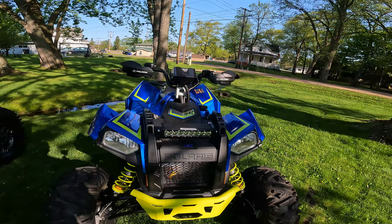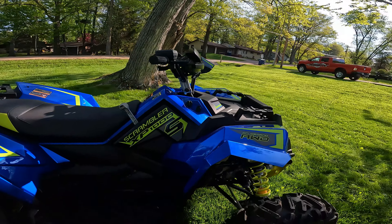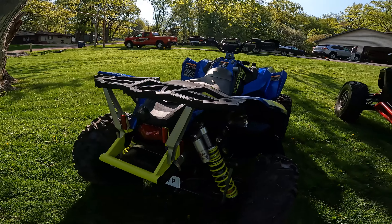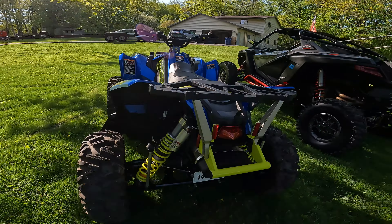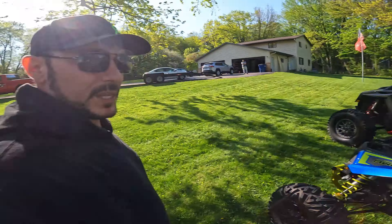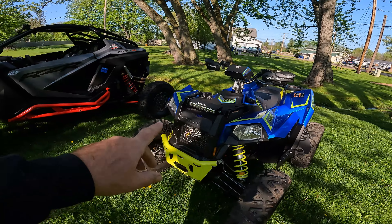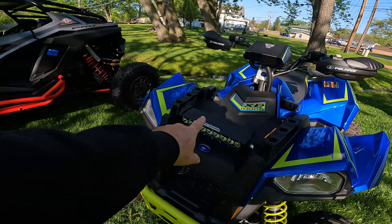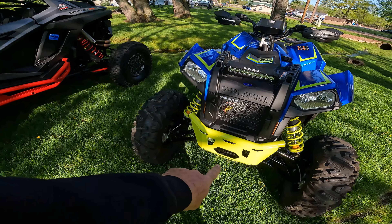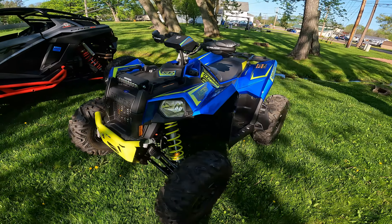Next, we have the 2022 Polaris Scrambler XP1000S Limited Edition. This thing is nuts — and so is the price tag. There has been absolutely nothing done to this rig. You're seeing it and it has not even hit the dirt. It did come with the Pro Armor light bar stock. And I have a Polaris 3,500-pound winch sitting in the garage that we will get installed.